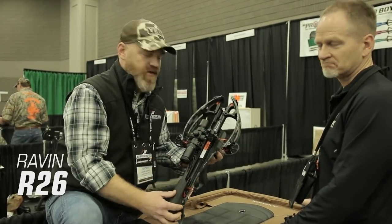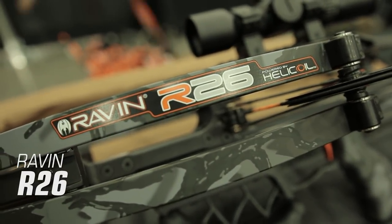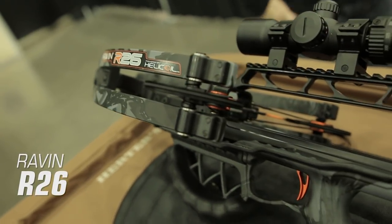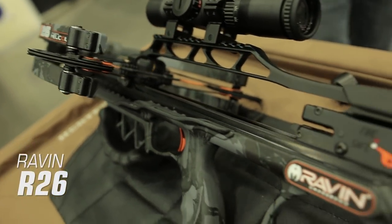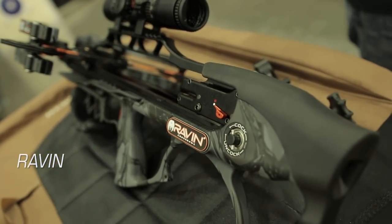The new R-26 will be available in the new Predator Dusk camo, a camo exclusive to Raven crossbows. The fully assembled package includes an illuminated scope, three-arrow quiver, draw handle, six pack of arrows, field tips, and an accessories bracket. The R-26 is priced at $2,049.99.